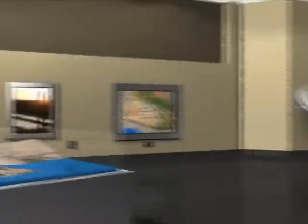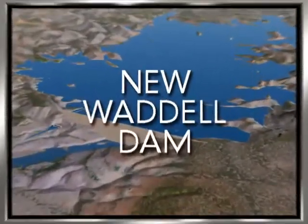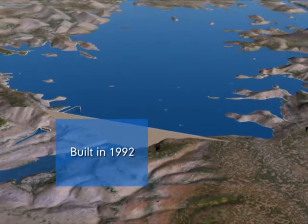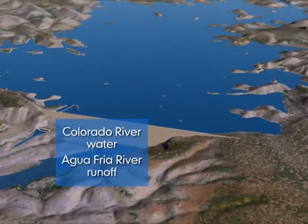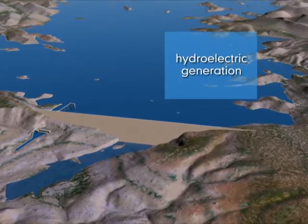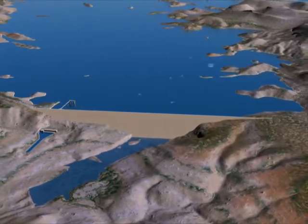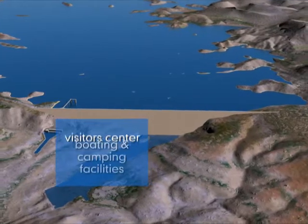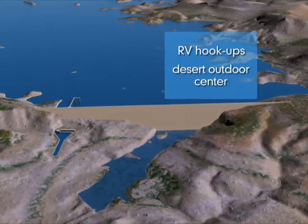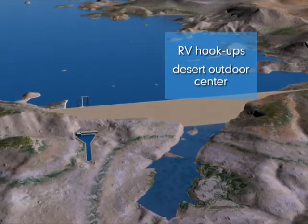Here at Station 5, we focus on one of the primary features of CAP's distribution system: New Waddell Dam and the Lake Pleasant Storage Reservoir. The dam was built in 1992 to store Colorado River water and runoff from the Agua Fria River. Other benefits derived from the dam and lake include hydroelectric generation, flood protection, as well as a variety of recreational and outdoor activities. These include a visitor center, boating and camping facilities, RV hookups, and the Desert Outdoor Center to educate students and adult visitors about the value of Arizona's natural resources in an arid climate.